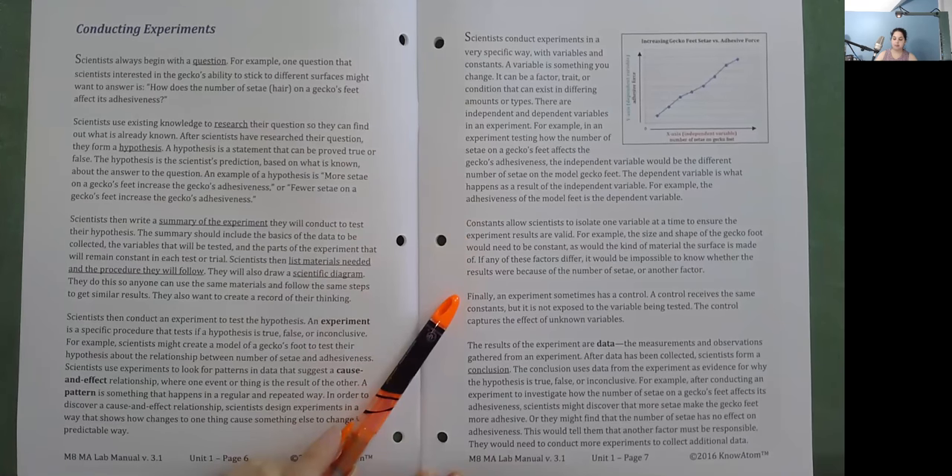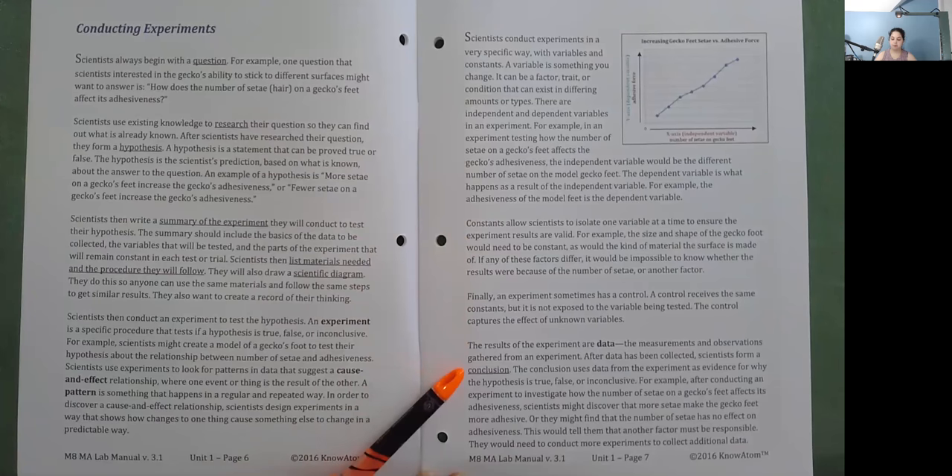An experiment sometimes has a control. A control receives the same constants but is not exposed to the variable being tested. The control captures the effect of unknown variables. The results of the experiment are data — the measurements and observations gathered from an experiment. After data has been collected, scientists form a conclusion. The conclusion uses data from the experiment as evidence for why the hypothesis is true, false, or inconclusive. For example, after investigating how the number of setae on a gecko's feet affects its adhesiveness, scientists might discover that more setae make the gecko feet more adhesive, or they might find that the number of setae has no effect.